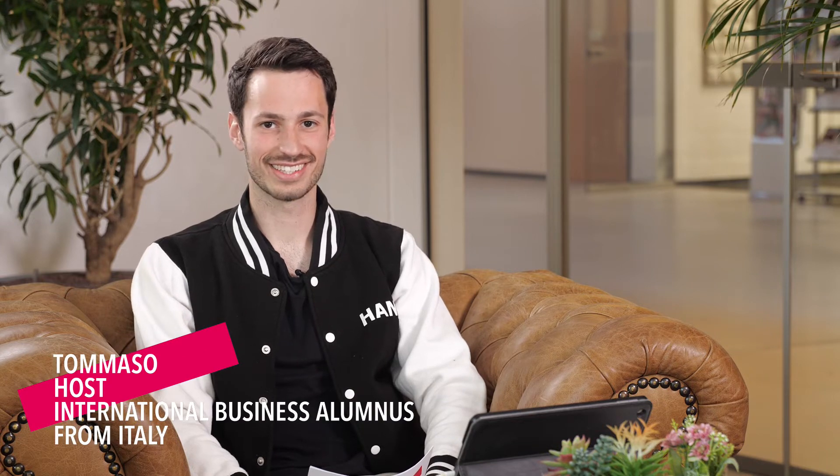Good afternoon. Welcome to our session on application, admissions, and housing. In the coming 30 minutes, we will be covering these three topics. My name is Tomaso, and I will be your host for today. I was a student here at the HAN University of Applied Sciences in International Business. I am kindly joined by Hossein, our current student in International Business, and Caroline, our expert for admission, application, and housing for today.